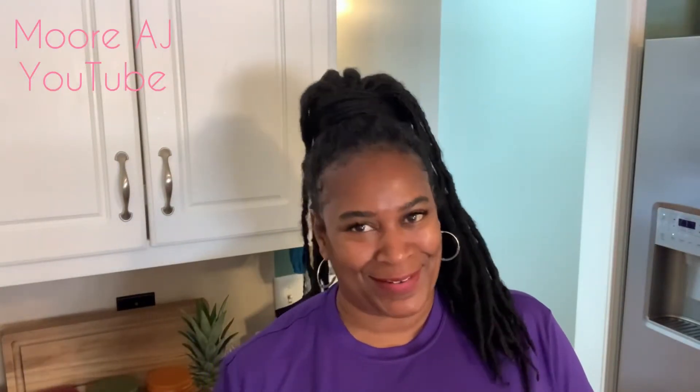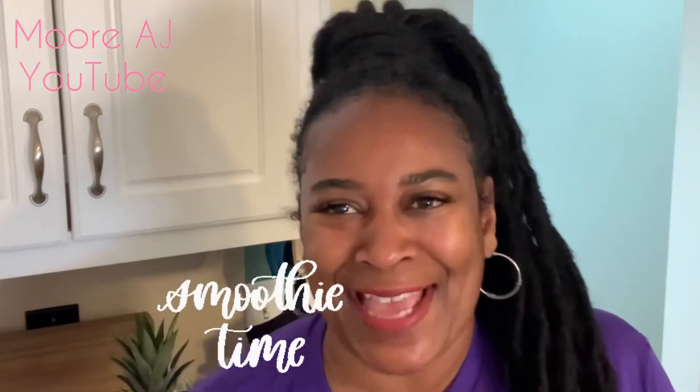What's up? Welcome to More AJ. I'm AJ Moore, and y'all know what time it is — it's smoothie time!